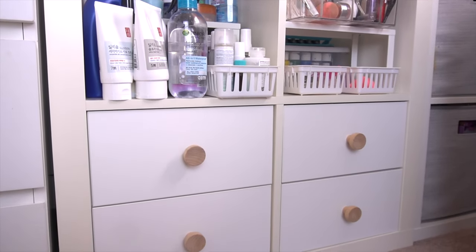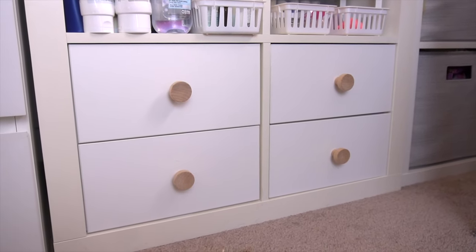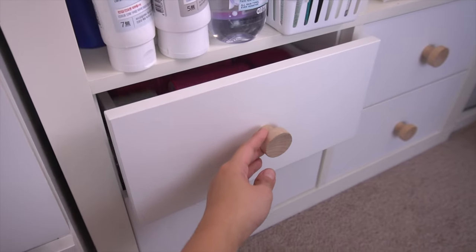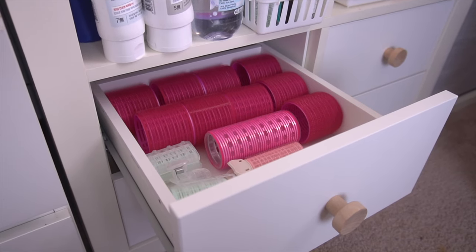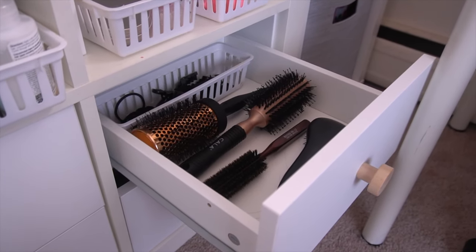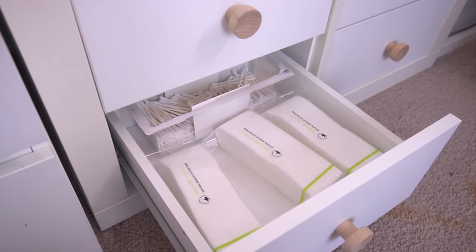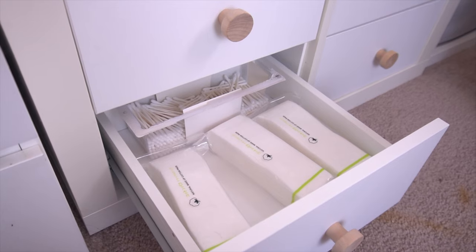Moving on to the drawer inserts — I really like them and they add so much more storage. I'm also really happy with these wood knobs and like that I can change them in the future. The top left drawer holds all my hair velcros, and right next to that are more hair accessories along with my round brushes and wet brush that I reach for every time I do my hair. On the bottom left shelf are extra Q-tips and cotton pads, and the very bottom right drawer is empty so I have extra room.